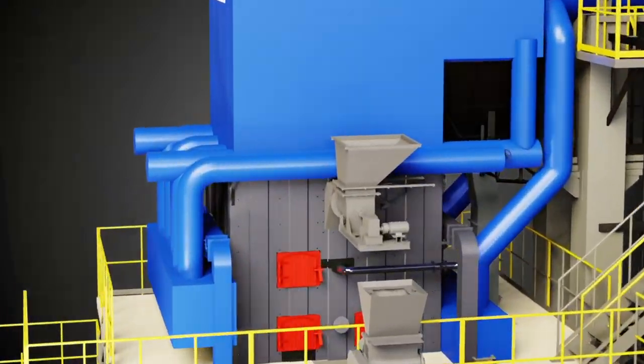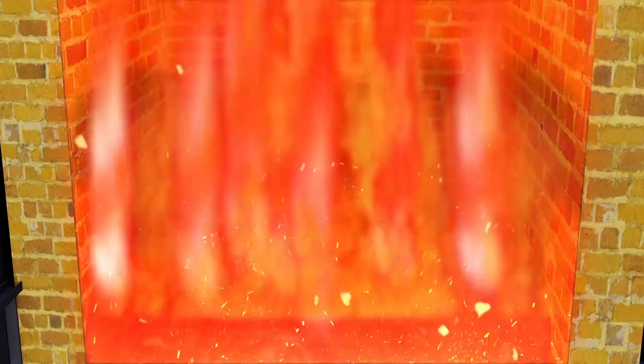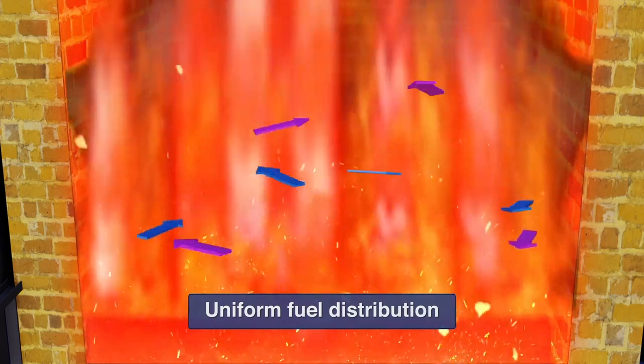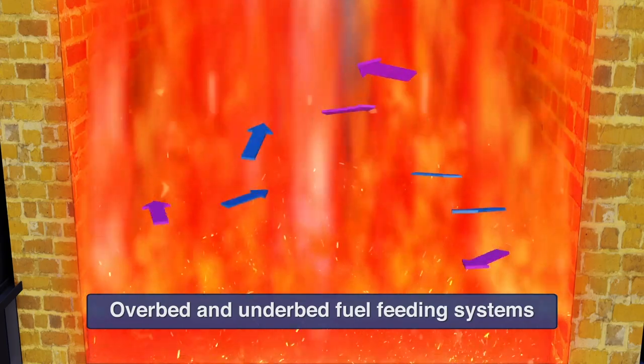Fuel Path: The fuel handling system prepares and conveys fuel from storage yard to the bunker. Fuel is then uniformly distributed into the combustor at controlled rates through overbed and underbed fuel feeding systems to achieve efficient and controlled combustion.